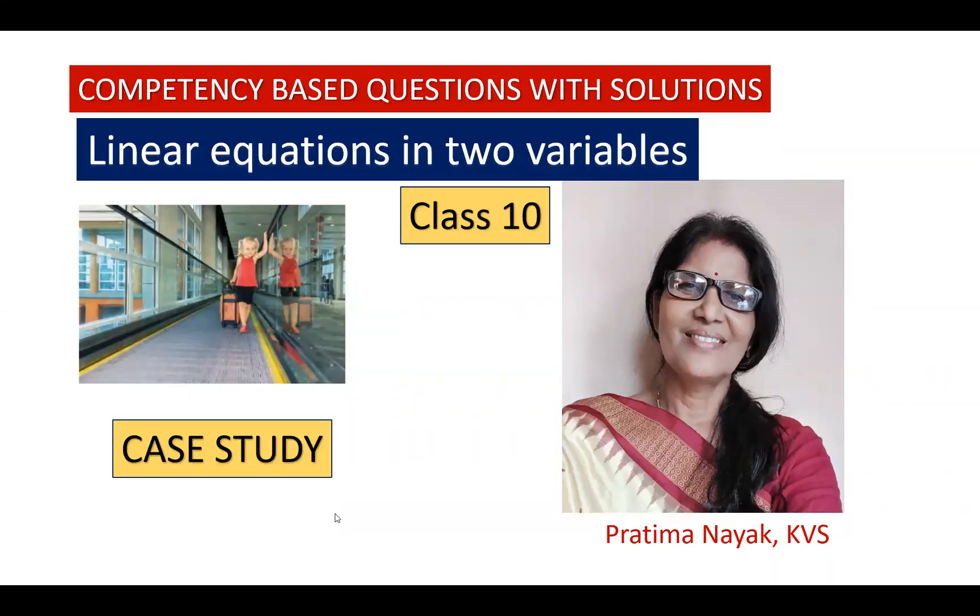Hello dear students, I am Pritima. Welcome you all to this video. Today we'll solve another competency-based question.